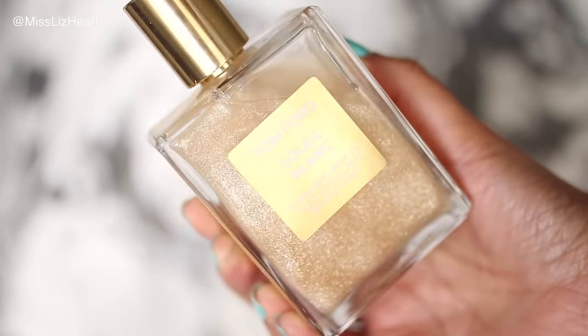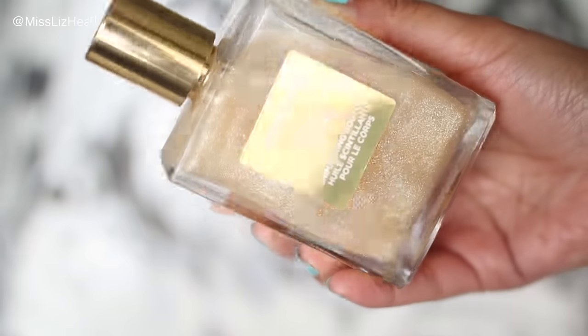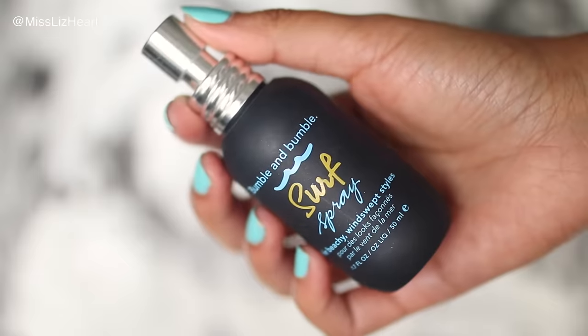First up is a shimmering body oil with micro glitter in it — it's beautiful, it just glistens so beautifully. I love putting this on my chest area and shoulders, and now that we're getting into the hotter months I can totally see myself putting a little bit on the back of my shoulders.